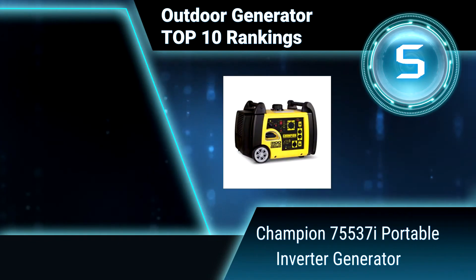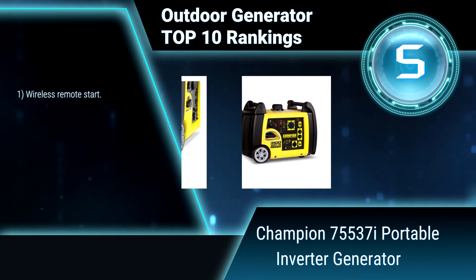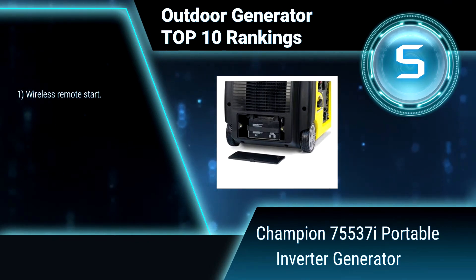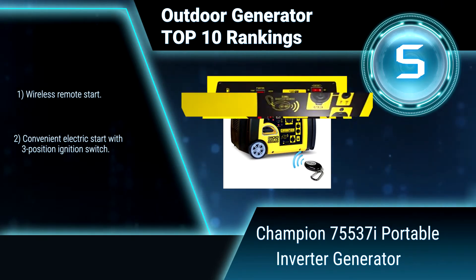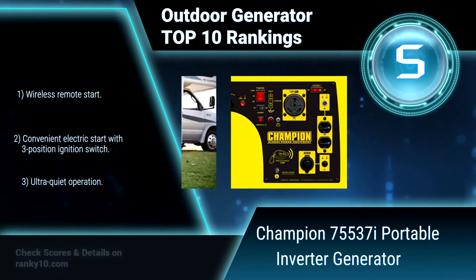Ranking Number 5: Champion 75537I Portable Inverter Generator. The Champion Portable Inverter Generator is the perfect combination of versatility and convenience — a quiet and lightweight companion for your next camping or tailgating weekend, that can also provide backup power during an outage.